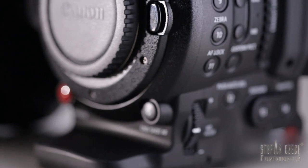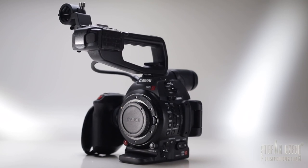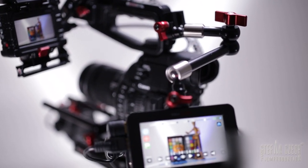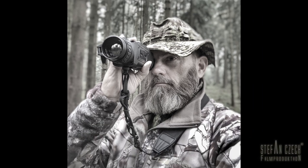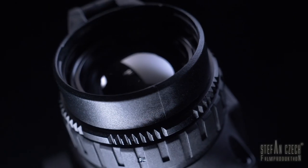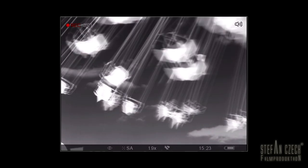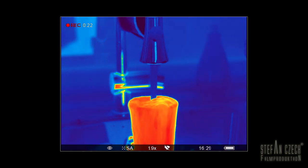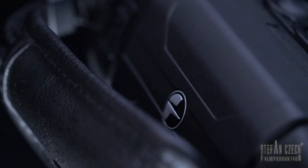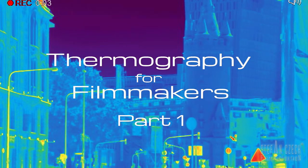But in addition to the ever-changing camera technology, as a creative cameraman you're always on the lookout for new interesting approaches to image design. And so I got in touch with different aspects of thermal imaging and was immediately fascinated by it. Because just like an image with a macro or fisheye lens, thermography shows us our world from a completely different perspective. In cooperation with Pulsar, I would like to introduce the subject of thermal imaging under the motto: thermography for filmmakers.